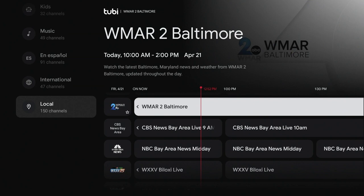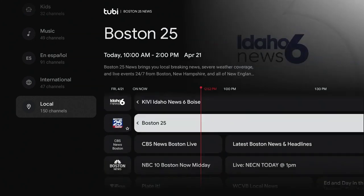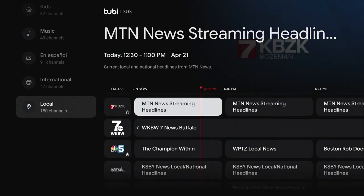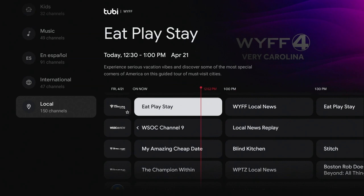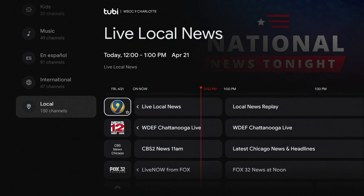I wanted to point out that the bottom tab here is called Local. But understand, this doesn't mean that every local channel you can get in your area is on display. What this really is, is a bunch of news affiliate channels from all over the country. So if you happen to be — for instance, here's Channel 9, this is local out of Charlotte. I'm in Raleigh, so this isn't exactly local. But if I wanted to get something kind of local-ish — some North Carolina type news — I could go to this.